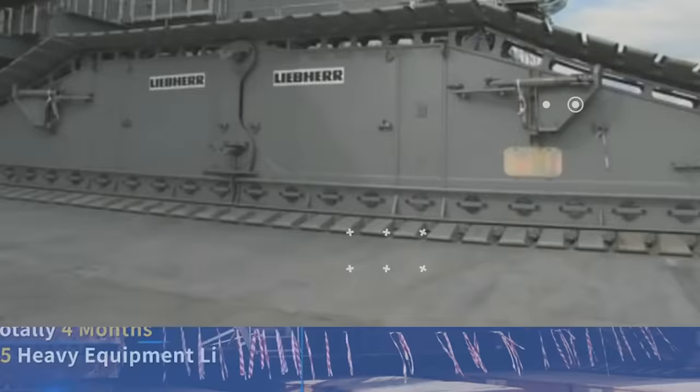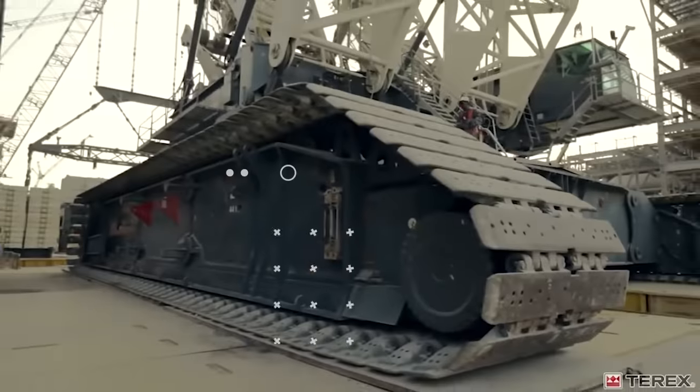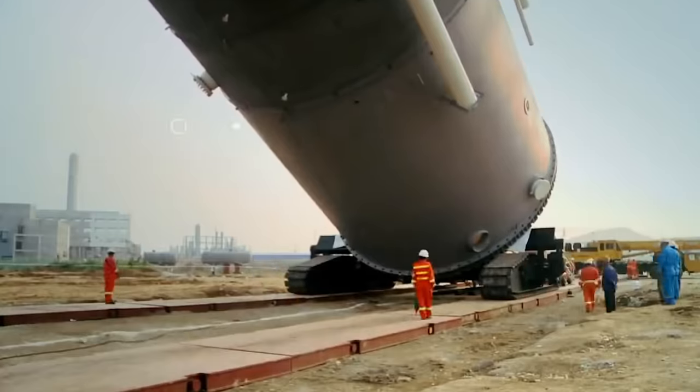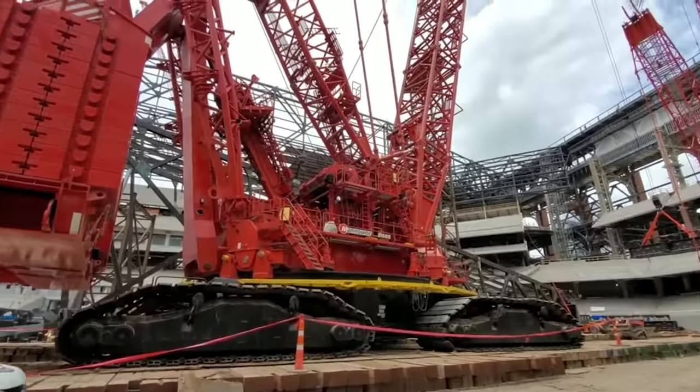Welcome back to another video from Lord Gizmo. Today we will show you five of the largest cranes in the world. Stick around till the end to find out more about the crane that's 750 feet tall.